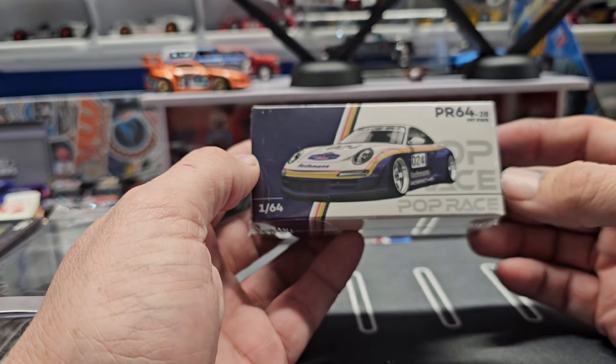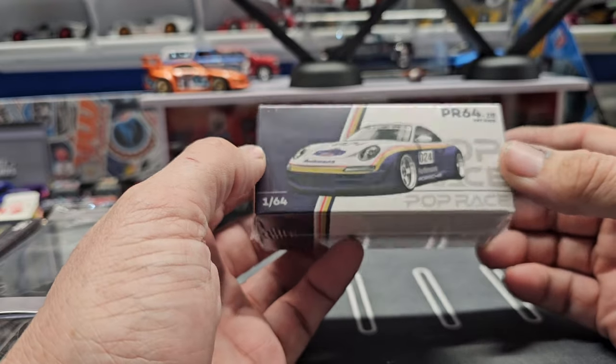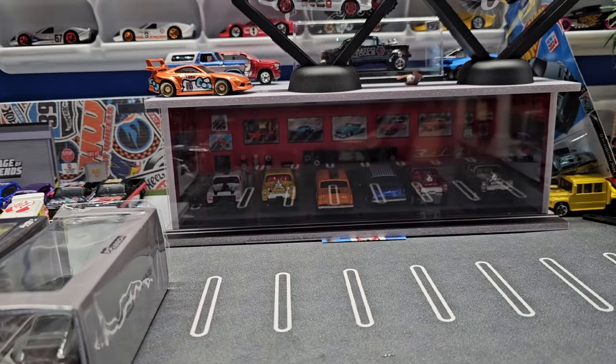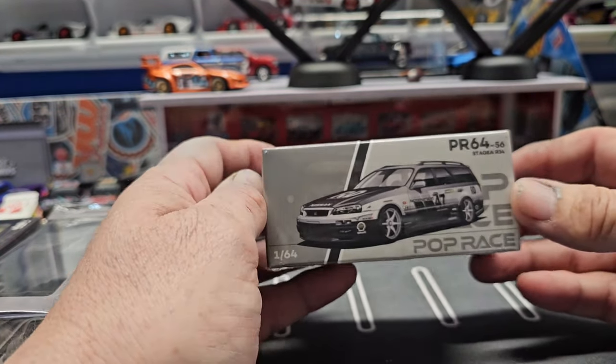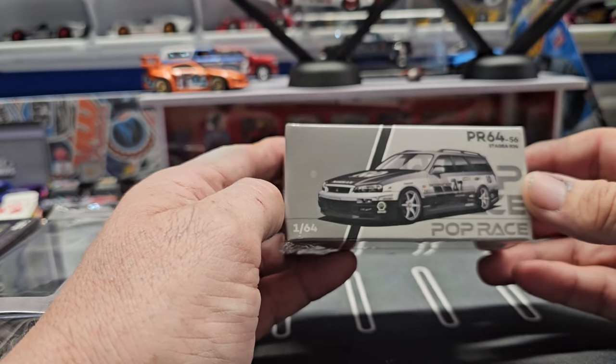Speaking of Porsches, me and the wife took the kids to Wisconsin Dells for spring break, and while they were swimming I jumped on YouTube and started watching stuff on Porsche — so I will be doing a history of Porsche, it's quite interesting. Another Pop Racing piece here, this is the R34 wagon.